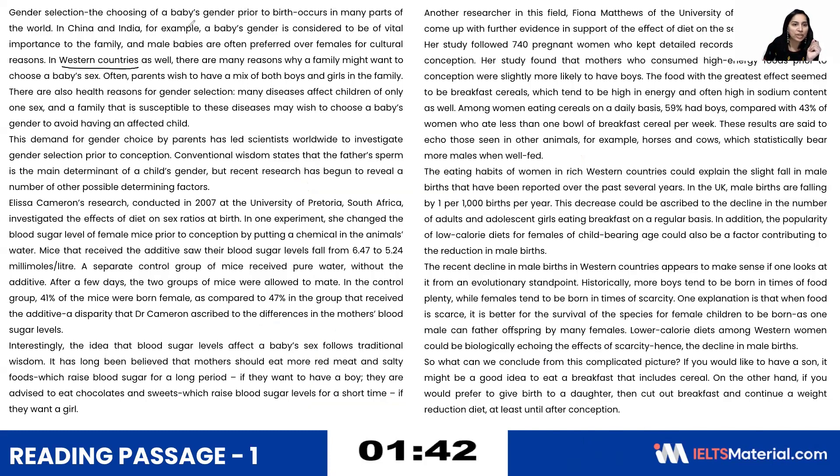For example, Western countries, China and India — that is the example given. Talking about boys and girls and diseases. Coming to gender — to avoid having an affected child. Next, the passage talks about the father's sperm to determine the child's gender, as well as factors. There is a proper noun: Elisa Cameron in 2007, University of Pretoria, South Africa, blood sugar level of female. Statistical figures in millimoles: 41%, 47%.